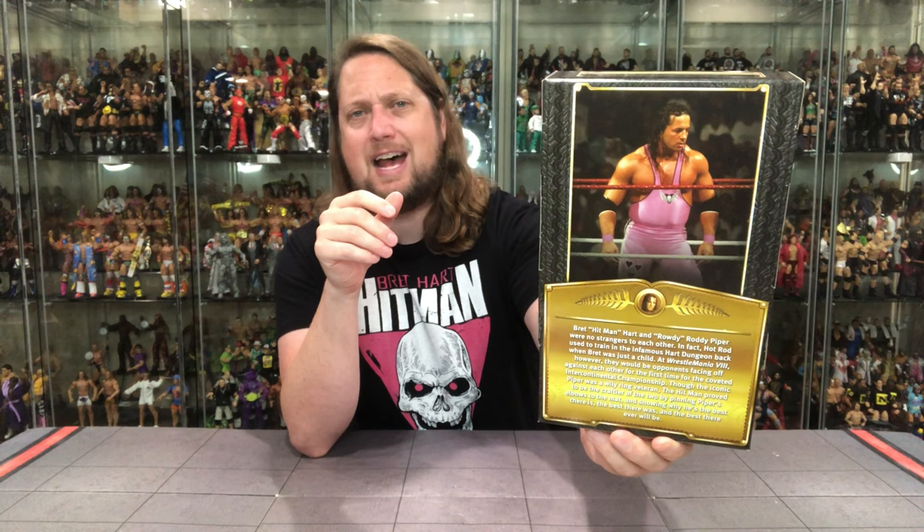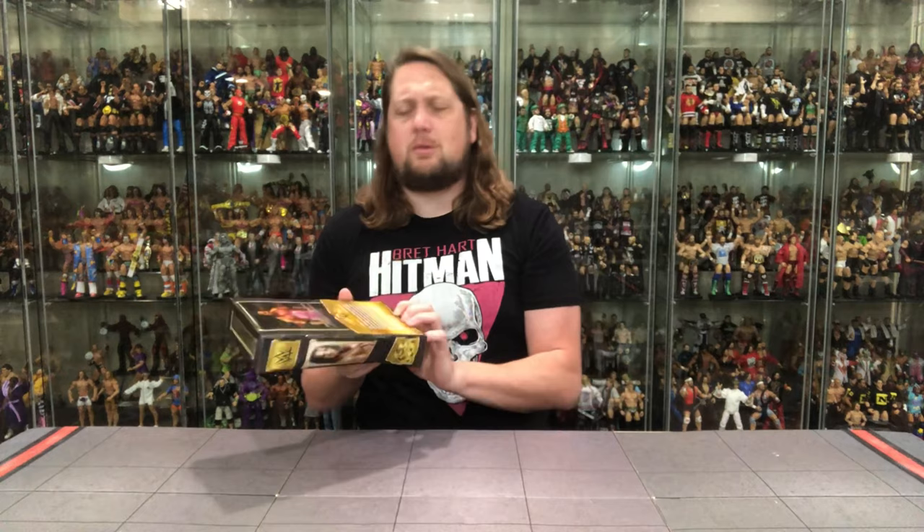On the back we've got the big blurb, we've got the glamour shot at the top as well, Bret looking only like a Bret could look. We did see this in Jack's Class Superstars Series 3 — I believe we saw this same Bret Hart as well. Let's read the blurb and see what it says about Bret.